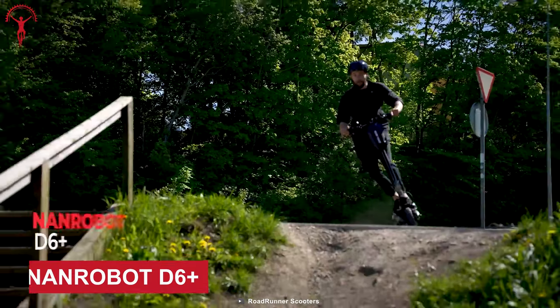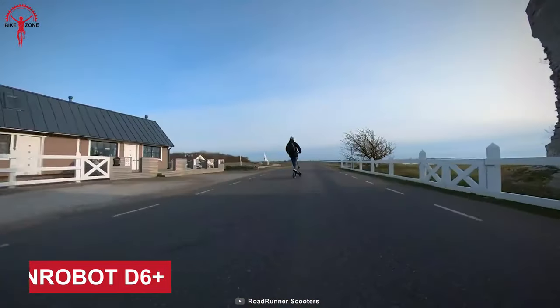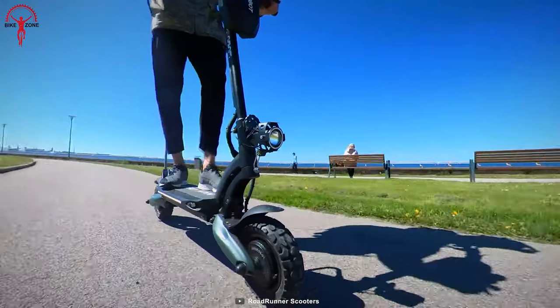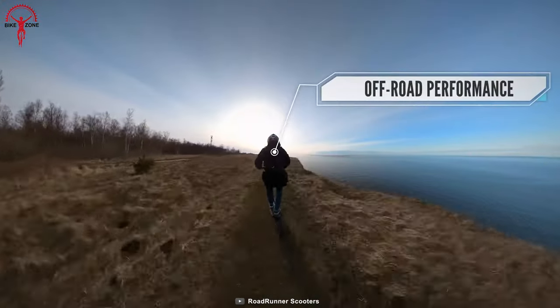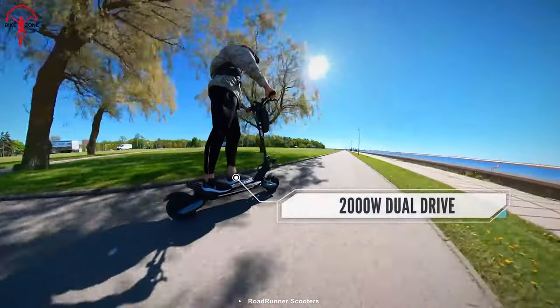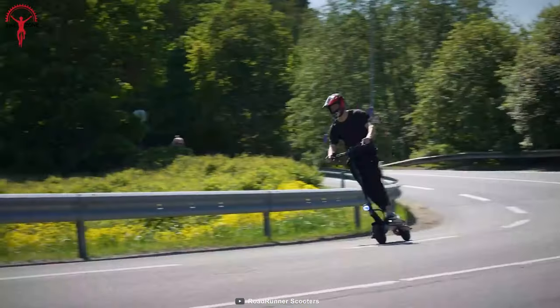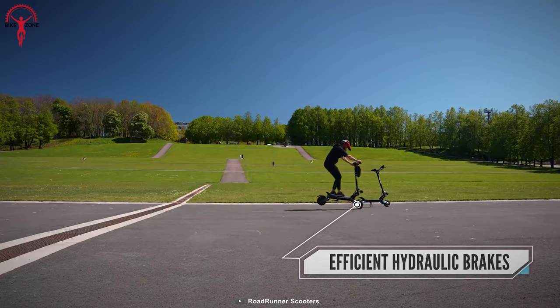The all-new Nanrobot D6 Plus is an ultimate off-road beast. Now you don't have to worry a bit before hitting an adventurous track, because the D6 Plus can take it all. Its 10-inch off-road tires offer comfort, convenience, and rolling efficiency for long rides. A dual-motor drivetrain produces 2,000-watt power that yields top performance on any terrain. While doing all this, D6 Plus knows when to stop with its front and rear electronic braking systems.